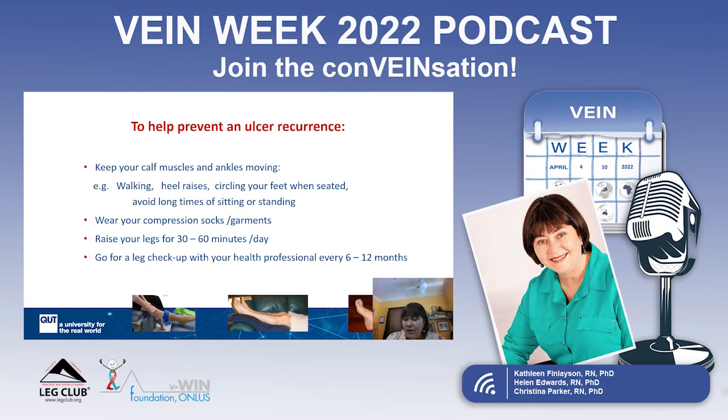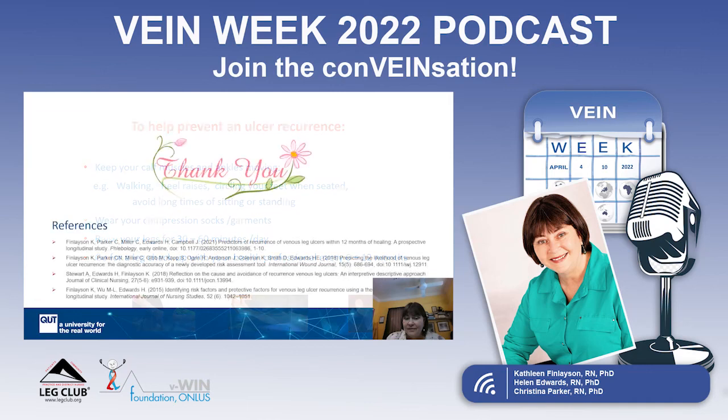Have a regular checkup with your legs. Every six to 12 months, go to your leg ulcer clinic or whoever is looking after your venous issues, to check for signs of improvement or signs that things are starting to break down again. It's really important to go for a checkup every six to 12 months. Some references are provided at the end if you would like further information.